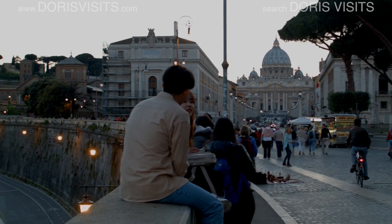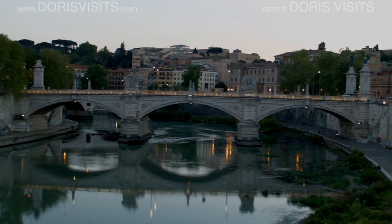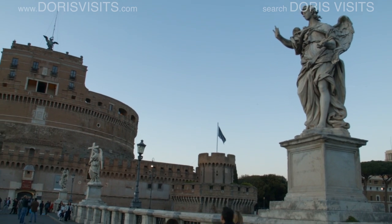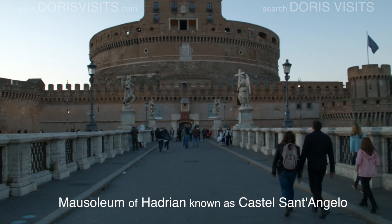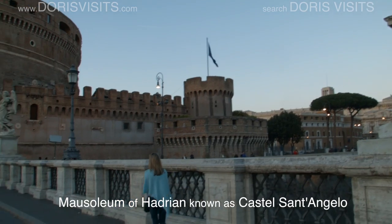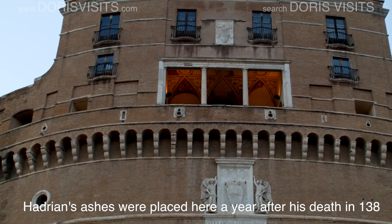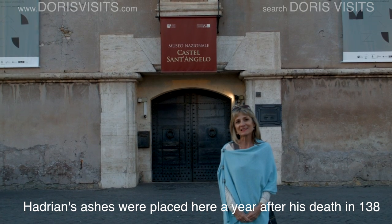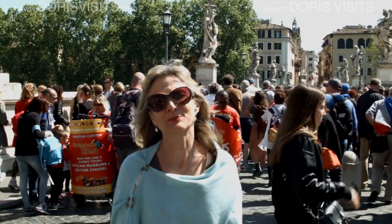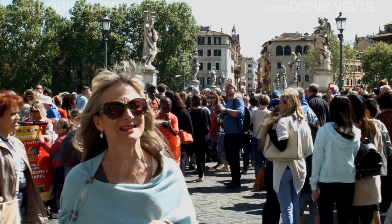It's easy to see why Rome is considered one of the most romantic cities in the world. At the other side of St. Angelo bridge is a museum — Castel Sant'Angelo. This is my favorite bridge. The statues on this bridge, opposite the Castel Sant'Angelo, are absolutely amazing.